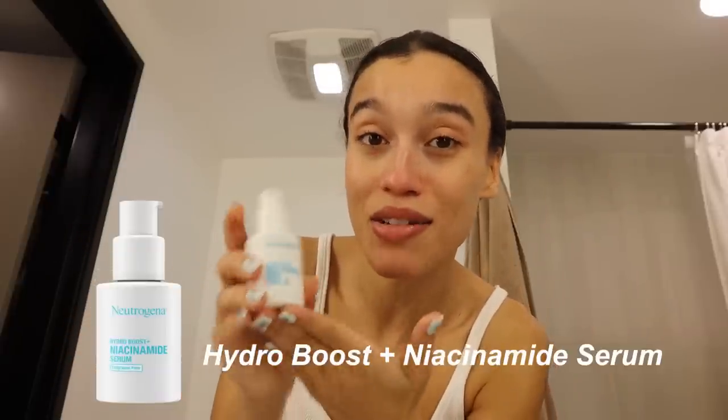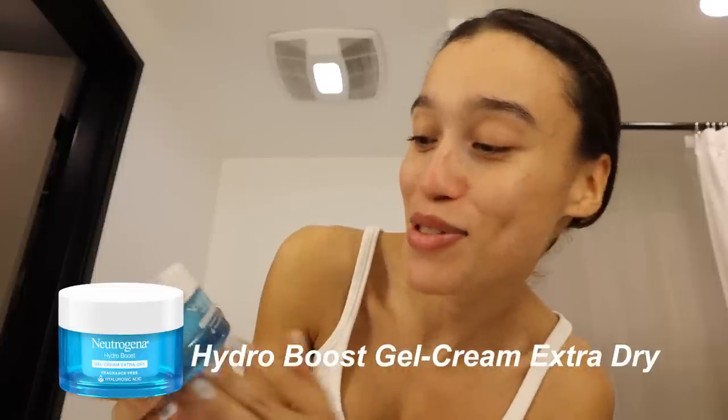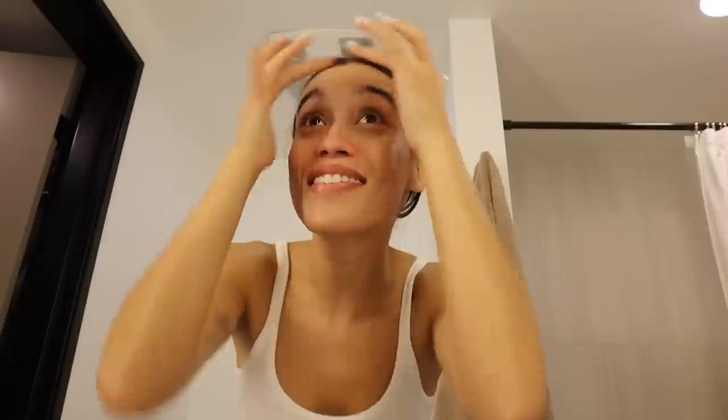I'm applying my serum — this is the Neutrogena Hydro Boost niacinamide serum, fragrance free. Then I have the Neutrogena Hydro Boost gel cream, fragrance free as well, which also has hyaluronic acid. That is my skincare routine for the morning. I'm going to go downstairs and get ready for our special guest.